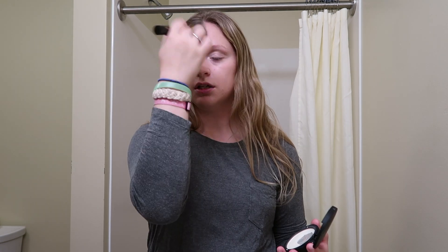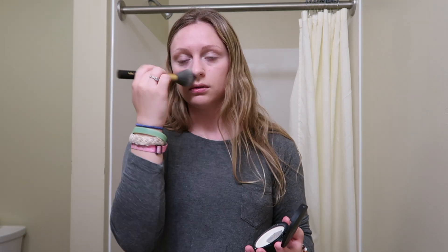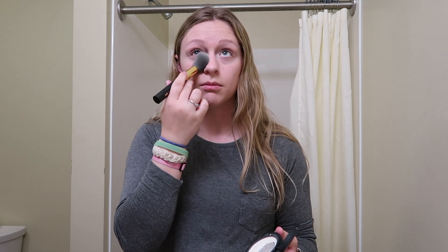Now I go in with a powder — I use the IT Cosmetics Bye Bye Pores Pressed Powder. I'm just gonna put it where I get oily most, and then I'm also going to set my under eye with it.